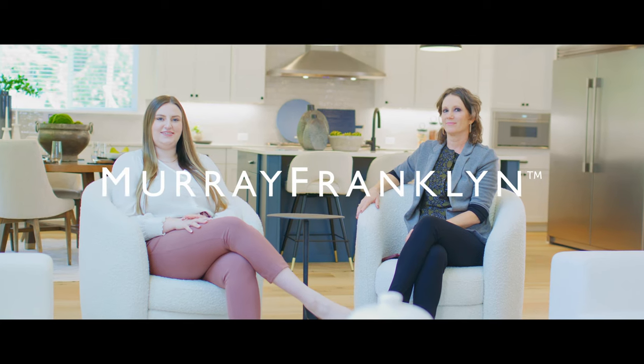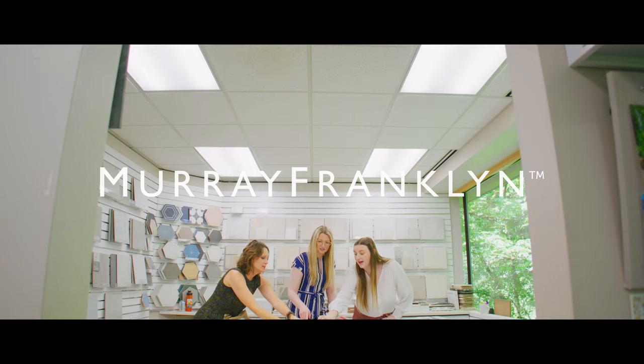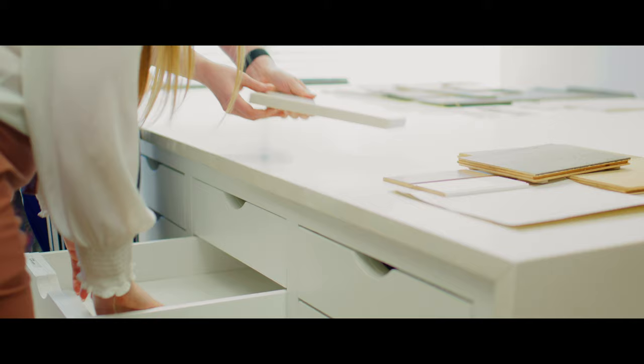Hi, I'm Madison, head of the design team. And I'm Monica, lead designer here at Murray Franklin. Our goal is to create homes with the perfect balance of luxury and functionality.